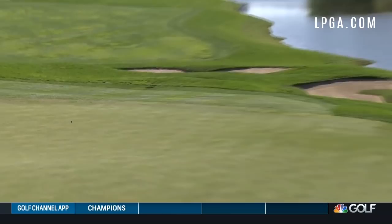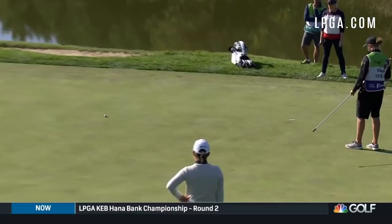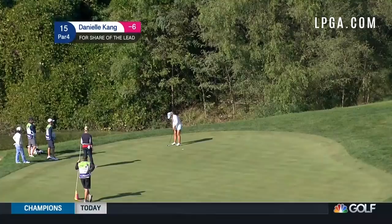Kang now with that putt for eagle. She's got this one working towards the hole, moving right and then back to the left. That's a good effort from Danielle Kang. She would make birdie and finish up at 8 under par after a second round 69.